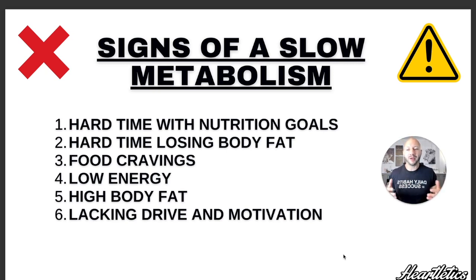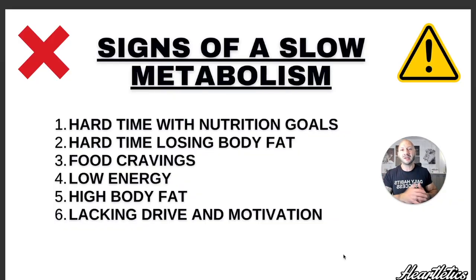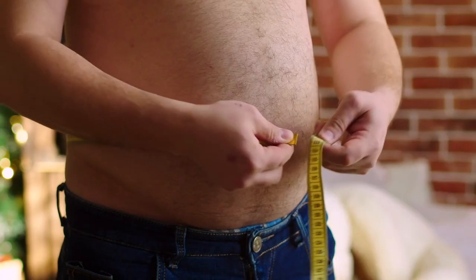The fourth sign is low energy. If you find yourself waking up tired all throughout the course of the day, 2 p.m. hits at work and you need coffee or an energy drink just to keep you up, and as soon as you get home you feel like sitting on the couch watching TV and you're not even devoting enough time to your family — odds are you might be struggling with having a slow metabolism.